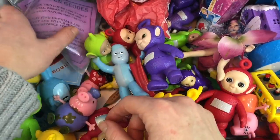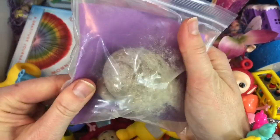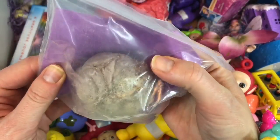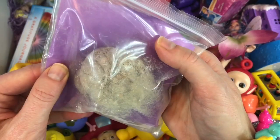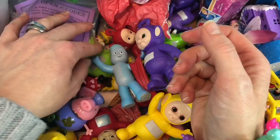Over here in this bag I have a Break Open Geode. It's a stone or a rock, and inside there are beautiful, colourful crystals. So we'll have to open that in a future video coming up.